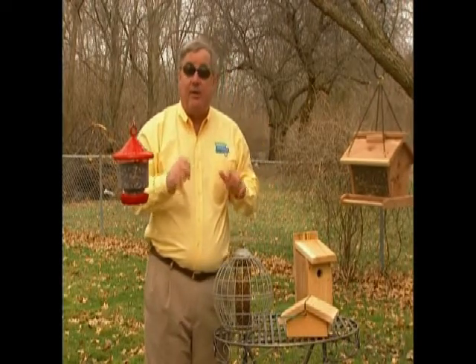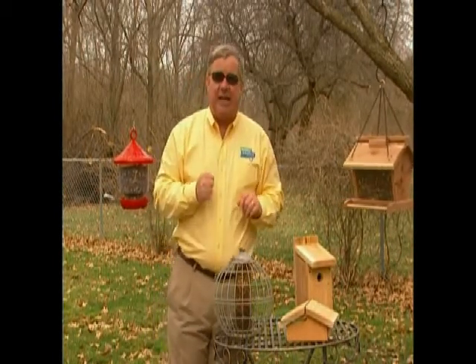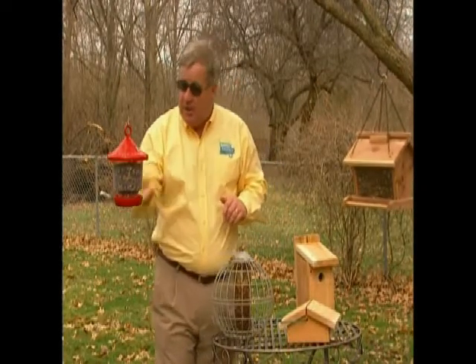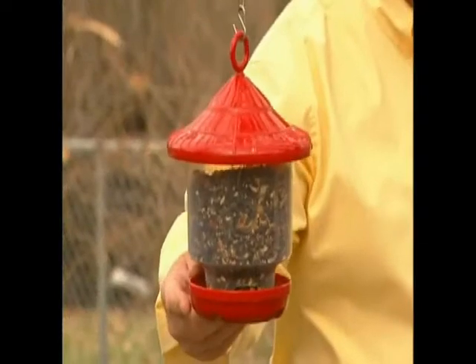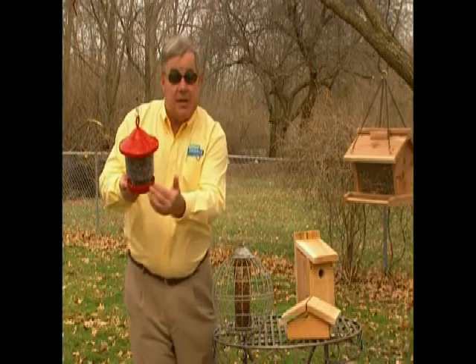The favorite foods of the chickadee are insects, black oil sunflower seeds, and nuts. While chickadees are glad to eat out of almost any feeder, my favorite — and theirs by far — is this feeder called the Clingers Only. It's designed in such a way that only clinging birds, like the chickadee, can hang on to it to feed.